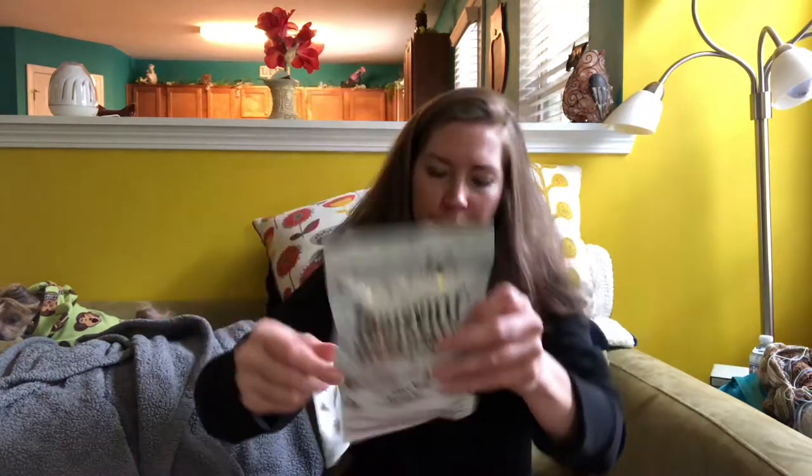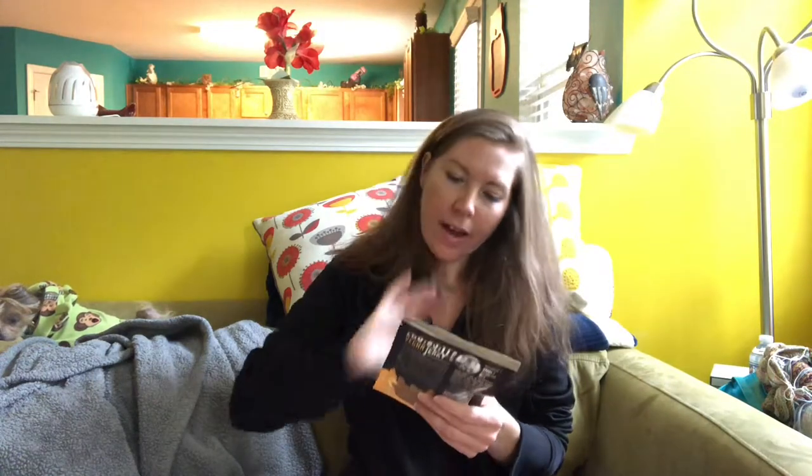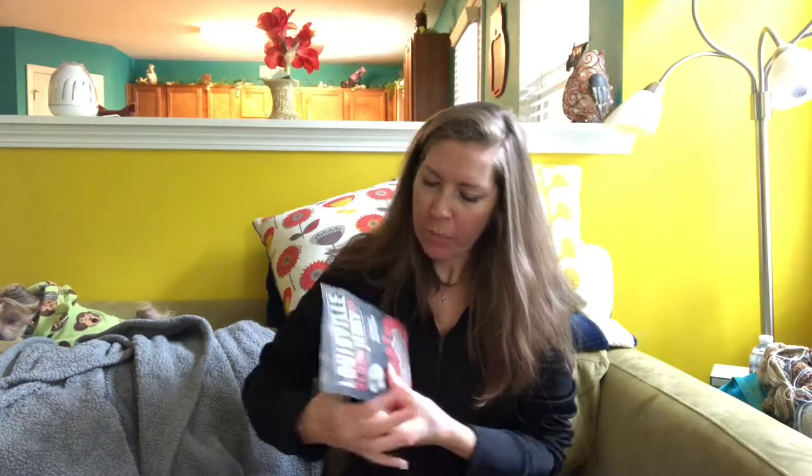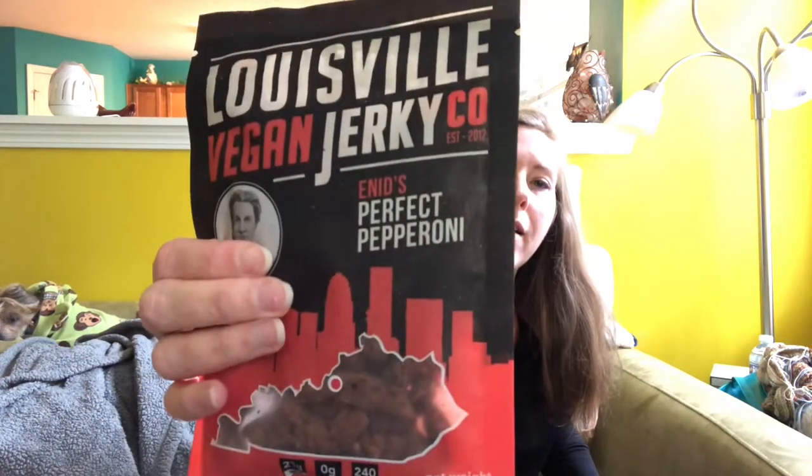The first jerky is the cowboy steak, and the other two I got are smoky Carolina barbecue and perfect pepperoni. All of these are gluten-free, non-GMO, and vegan of course.